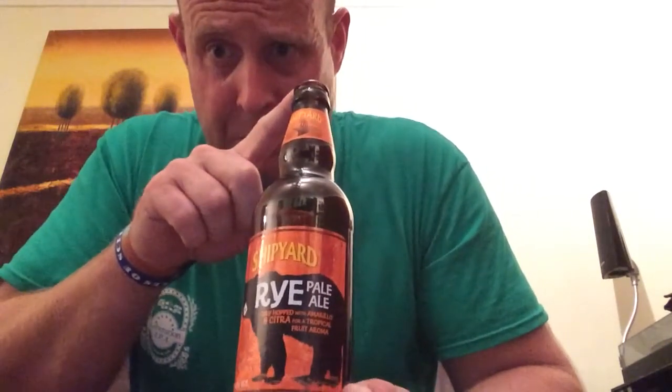Shipyard Rye Pale Ale, dry-hopped with Citra and Amarillo hops, coming in a 500ml bottle at 4.3% ABV. Shipyard, obviously brewed under licence by Marston's — it's not the Shipyard from Portland, Maine. But it's good. Would I drink it again? Yeah, I definitely would. I wouldn't rush out and buy another bottle of it, but if I saw that on cask or on keg, yeah, I'd drink it. So what would I give Shipyard Rye Pale Ale? It's a 7 out of 10 beer. It's not stunning, but it's not bad. Thank you very much for listening and all the best. Cheers. Goodbye.